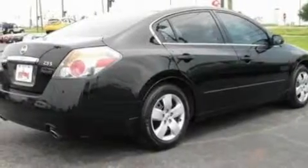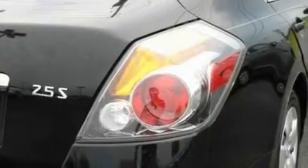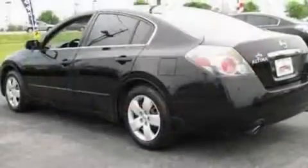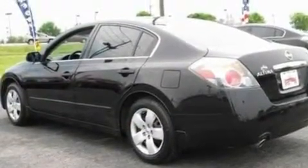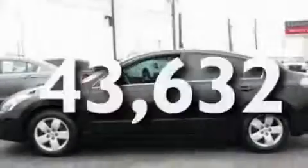Its top features include cruise control, a keyless entry system, a CD player, a multi-link rear suspension, a four-wheel independent suspension, an engine immobilizer theft deterrent system, 12-volt power outlets, a low-tire pressure indicator, fog lamps, and this vehicle has fewer than 44,000 miles on the odometer.